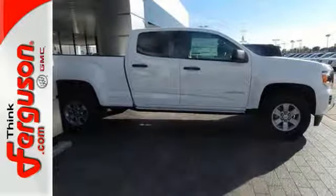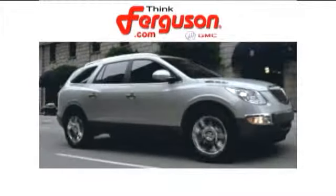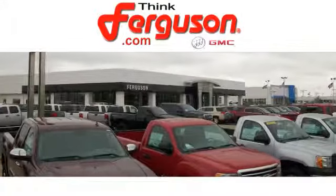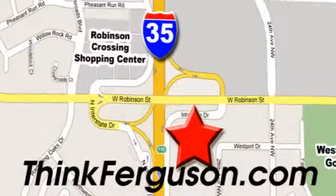Feel confident on the road in this GMC Canyon. The deals won't get any better than they are every day at Ferguson Buick GMC. The customer service is great too. We are conveniently located off I-35 and West Robinson Street in Norman, Oklahoma.